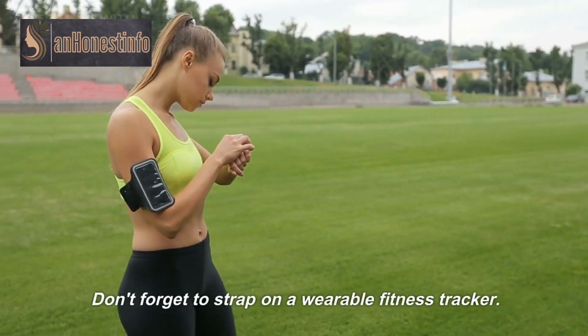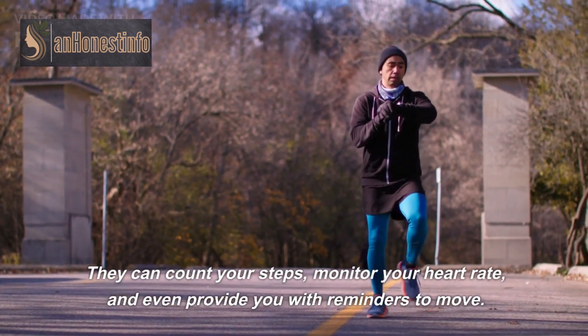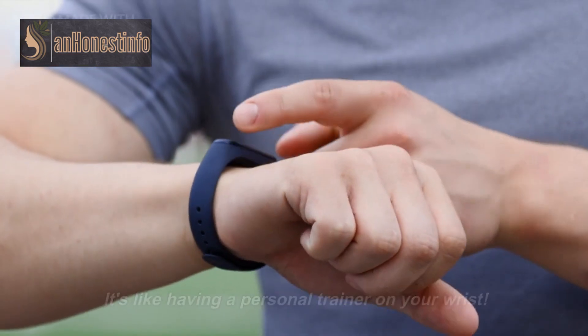Don't forget to strap on a wearable fitness tracker. They can count your steps, monitor your heart rate, and even provide you with reminders to move. It's like having a personal trainer on your wrist.